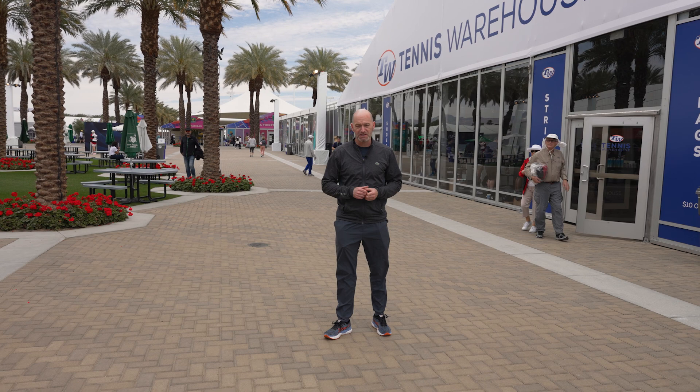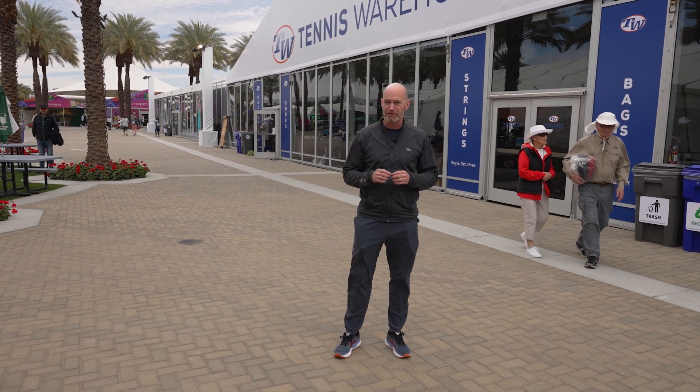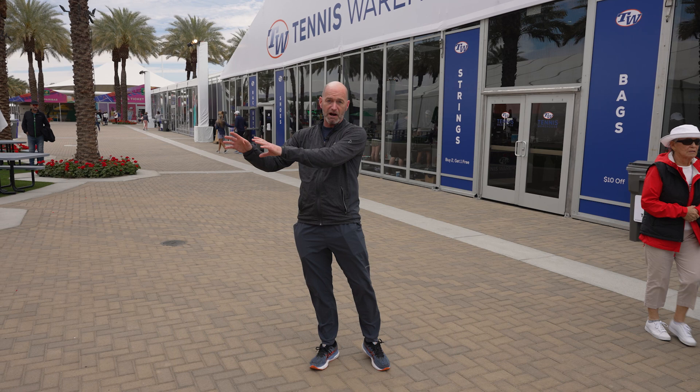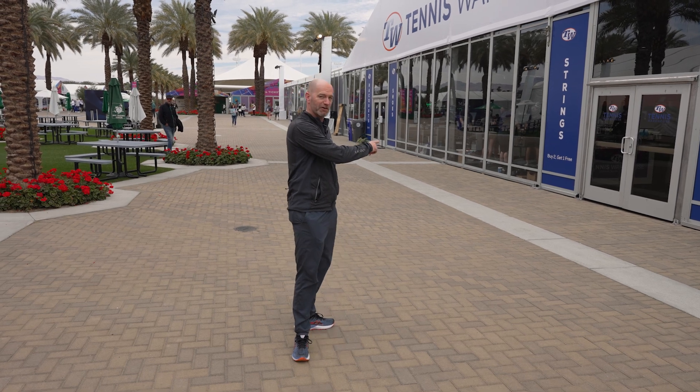Hi, I'm Chris Edwards and welcome to this week's Tennis Warehouse vlog. If you're visiting the BNP Paribas Open this year, you're going to notice a little bit of a different setup. Last year our tent was right over here; this year that's the apparel tent. But if you want to check out the tennis gear here at the BNP Paribas Open, you're gonna head into the Tennis Warehouse tent. Let's head on in.